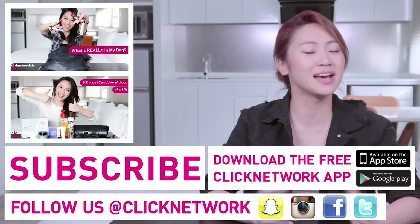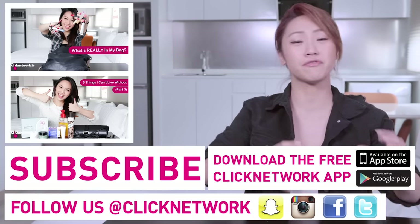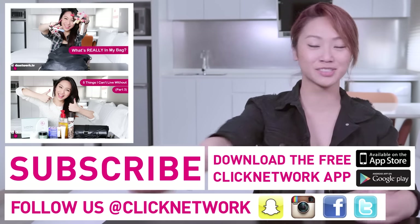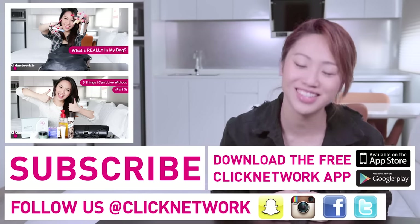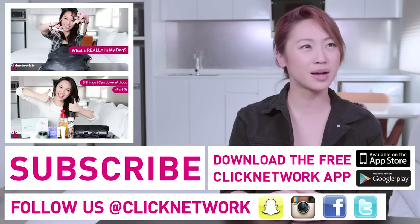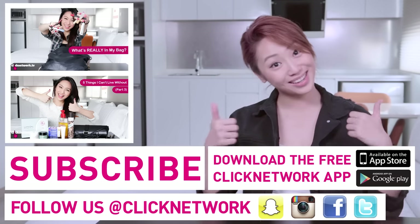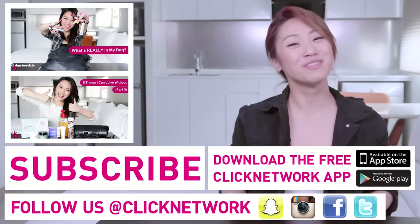That's it from us — end of episode! If you want to find out more about the products, how much they cost, and where to get them, go to the Featured Products album on the Try and Test It Facebook page. In the meantime, please tell us your travel essentials in the comments below, and if you want us to try anything else, also let us know. Also, please download the Clicknetwork app — you can watch our videos about a month before they go on YouTube. Till next time, go be beautiful!